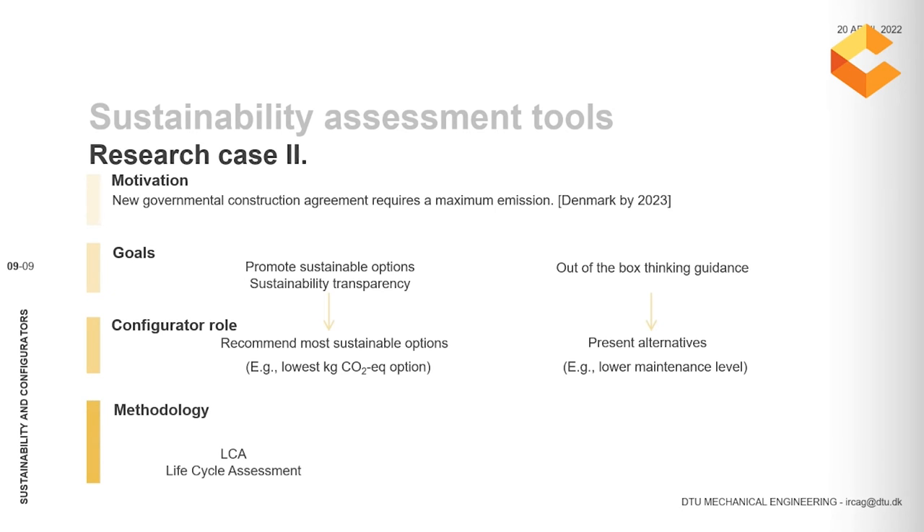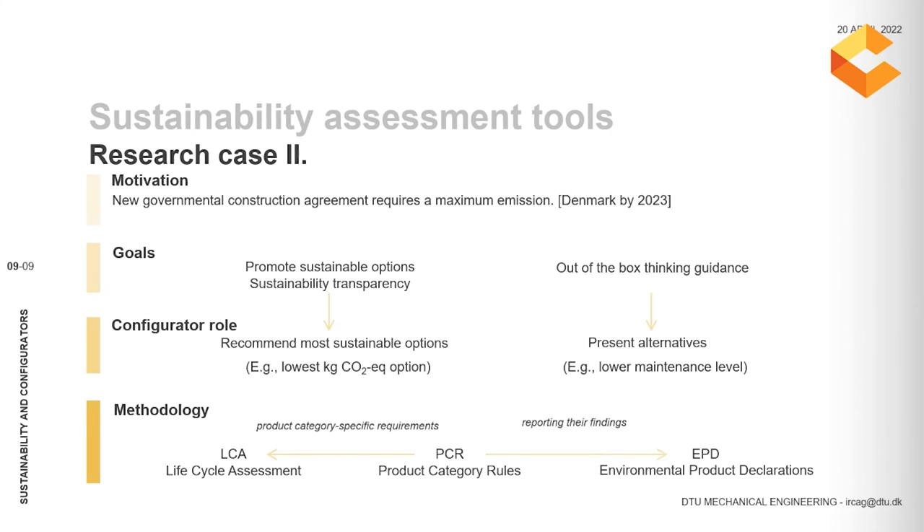How have we been able to achieve this? We have applied the lifecycle assessment methodology. To do so, we have used the construction industry PCR — the product category specific requirements — to perform lifecycle assessment. And finally, we are reporting our findings through EPD documents, which are the environmental product declarations.